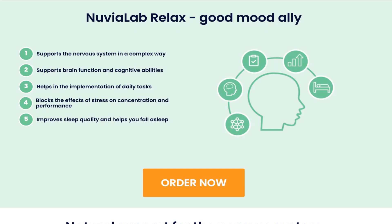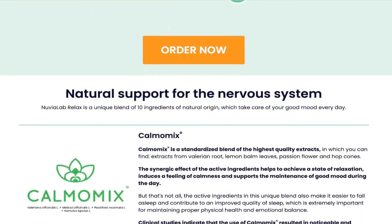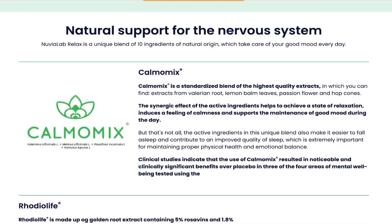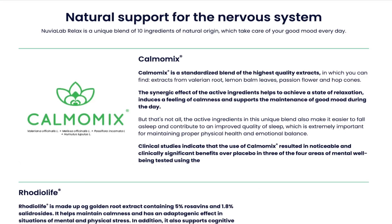The effective action of Nuvia Lab Relax is a combination effect of 10 natural ingredients of synergistic action, which provides relaxation, good mood, and regenerating sleep. In addition, Nuvia Lab Relax brings other health benefits.